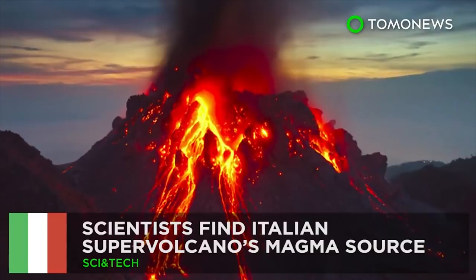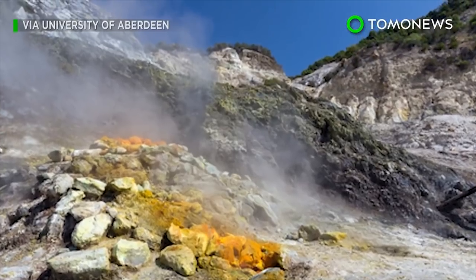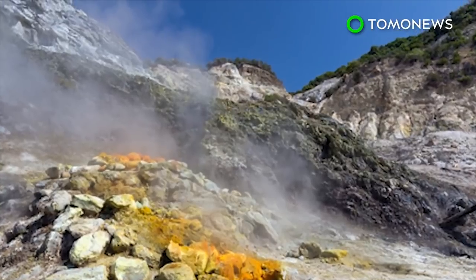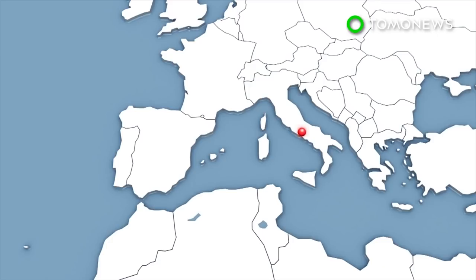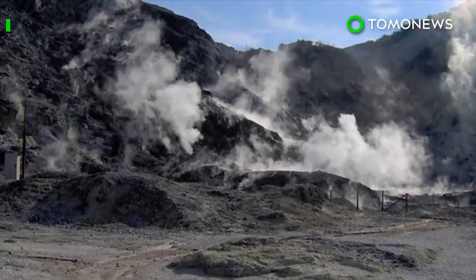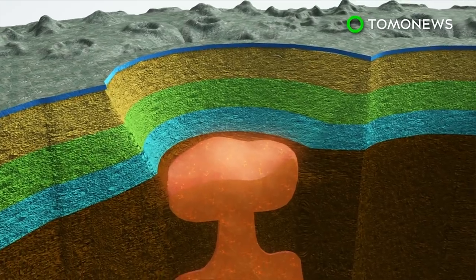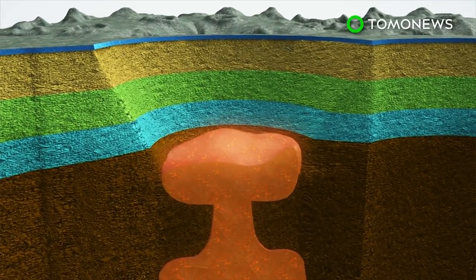Volcano rising. Scientists have located the magma source of an Italian supervolcano that's considered one of the most dangerous in the world. Campi Flegrei is a volcanic caldera to the west of Naples which last erupted in 1538, but was responsible for a series of small earthquakes in the 1980s. Researchers have now pinpointed the location of a hot zone about 4 kilometers under the nearby city of Pozzuoli.